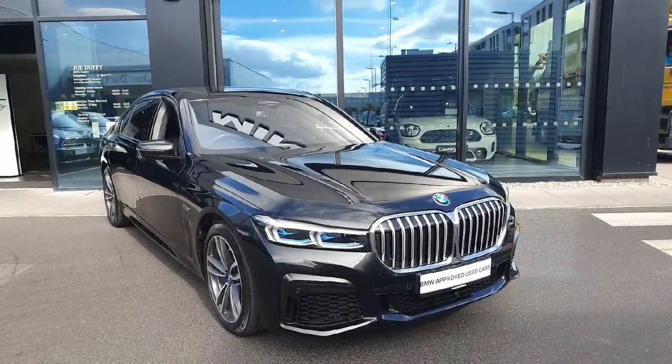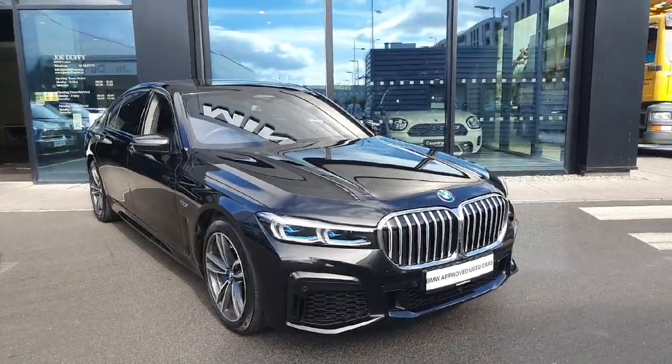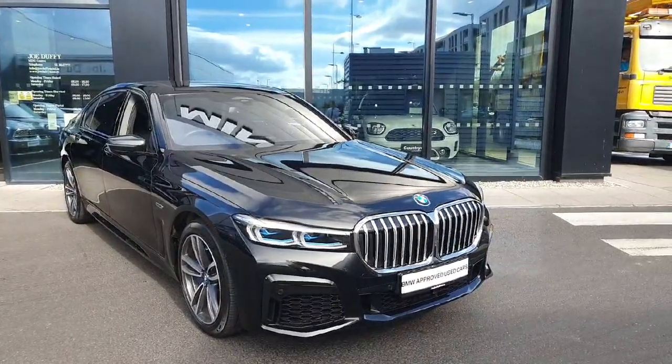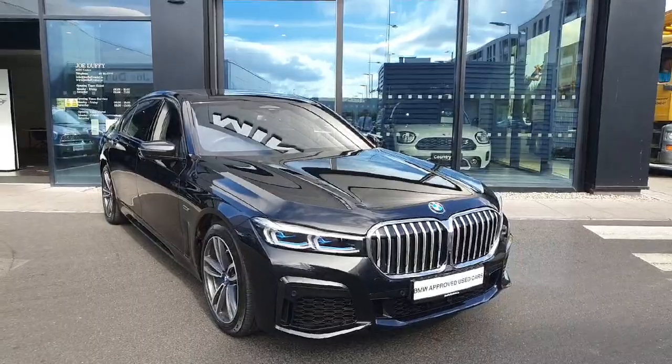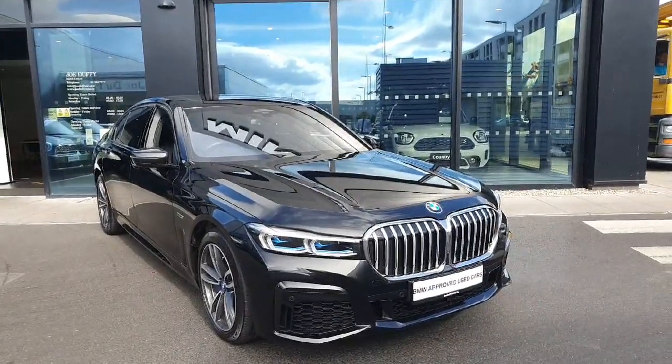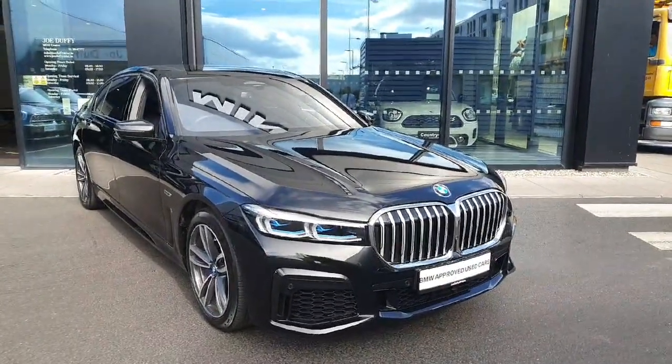Hello everyone, welcome to Joe Duff BMW here in Charlestown. My name is Fernando and I'm going to introduce you to this stunning 2022 745 LE X-Drive M Sport Saloon. The car is finished in this gorgeous sapphire black.